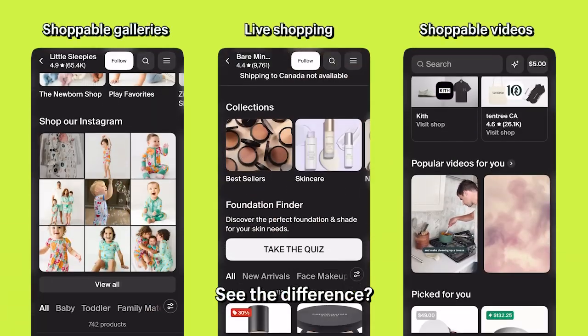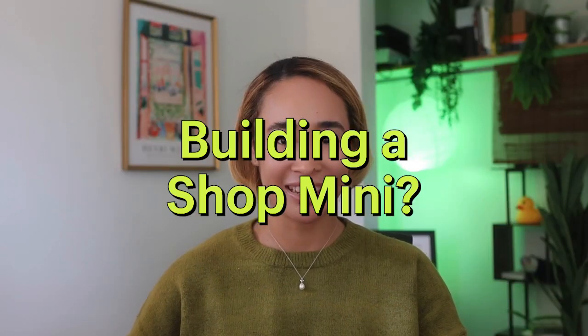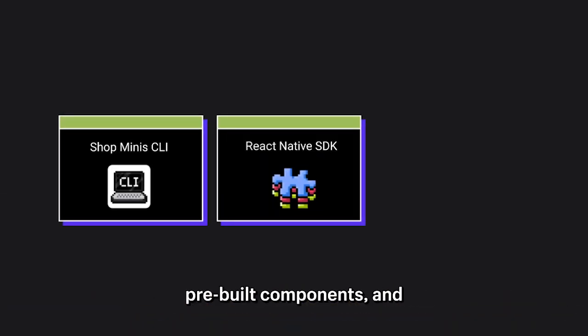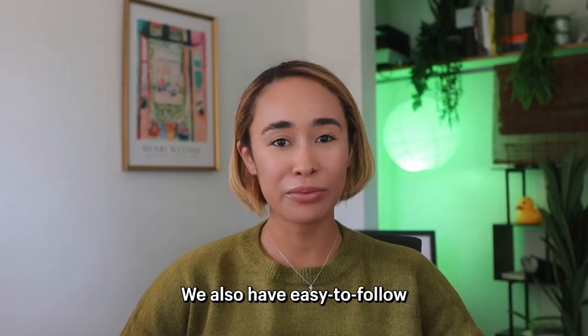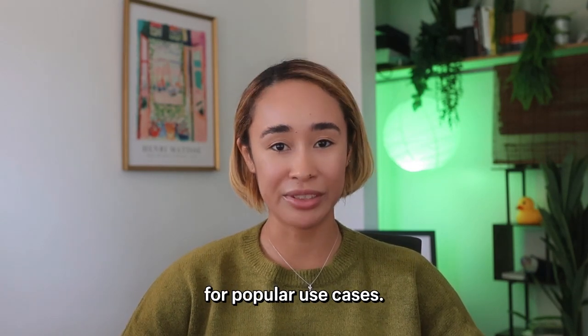See the difference? Building a Shopmini, your toolkit includes a CLI for creation and submission, a React Native SDK with pre-built components, and a GraphQL API for data queries. We also have easy-to-follow tutorials to help kickstart the development process for popular use cases.